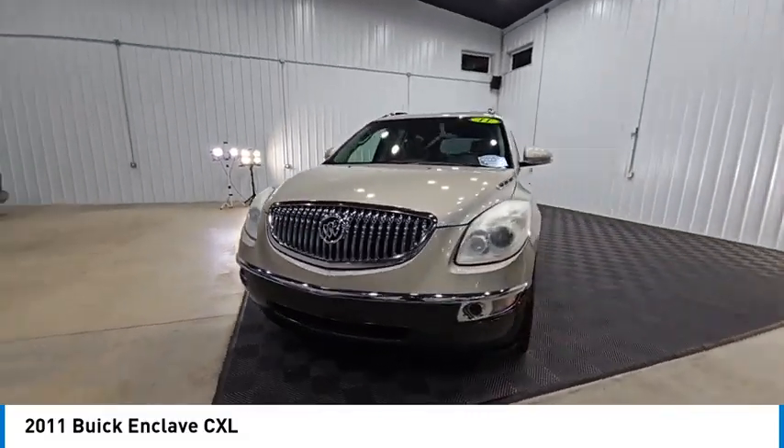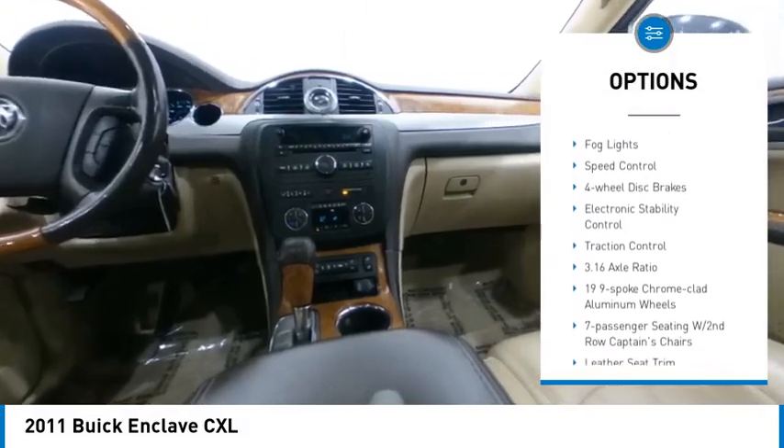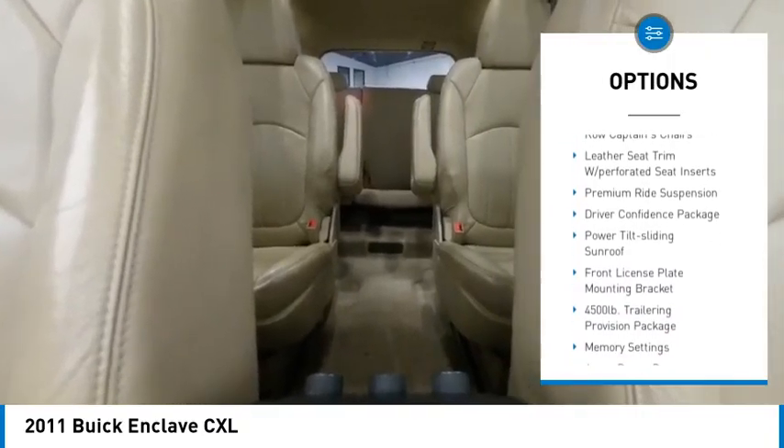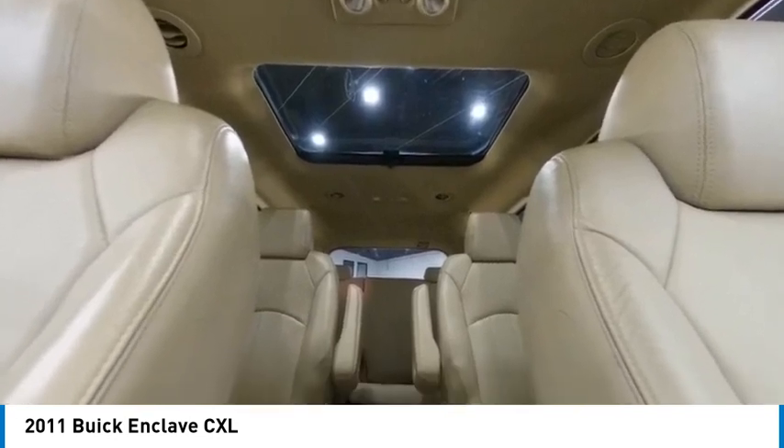Here are some of this vehicle's great options: rear spoiler, alloy wheels, power liftgate, brake assist, remote keyless entry, fog lights, speed control, four-wheel disc brakes, electronic stability control, and traction control.